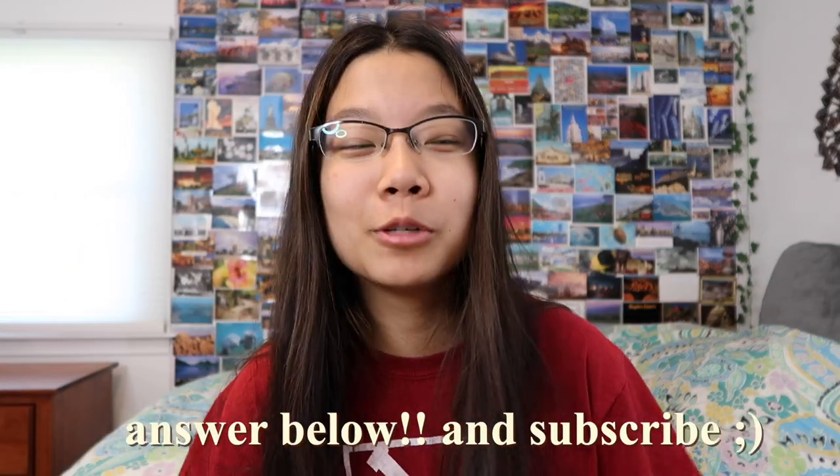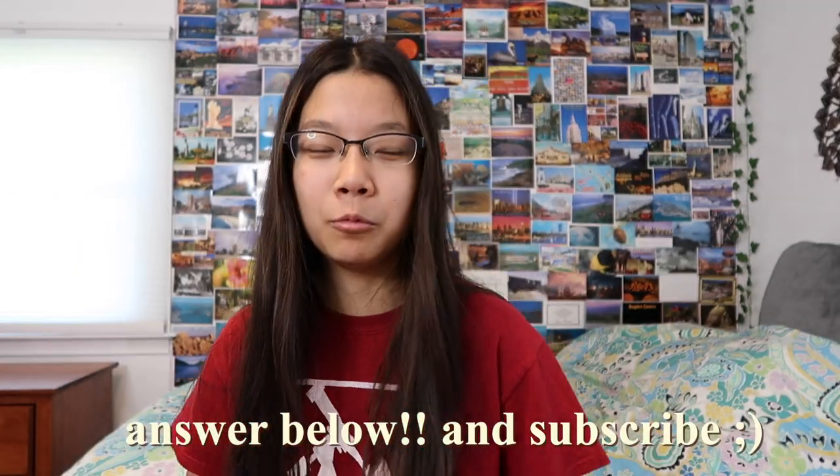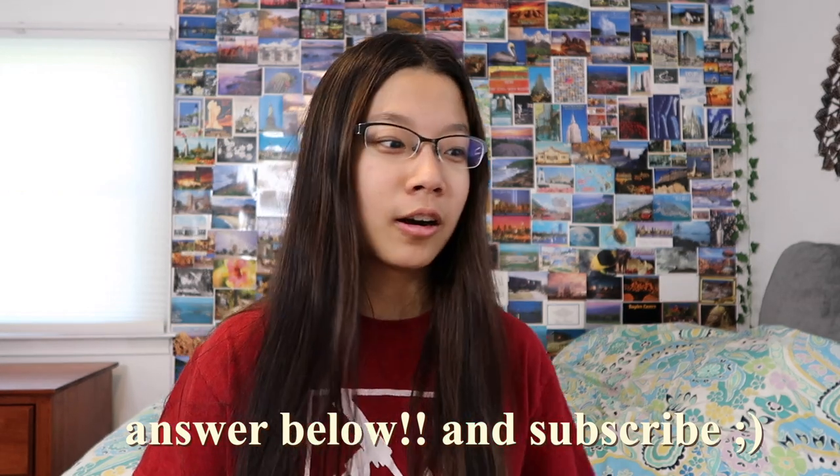That wraps up the haul! Let me know which item is your favorite and what your summer essentials are. Thank you so much for watching — travel vlogs are coming soon, so stay tuned!